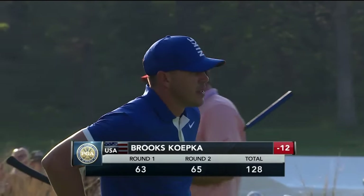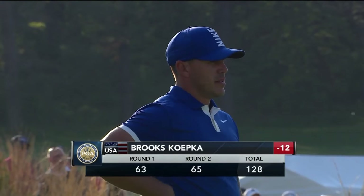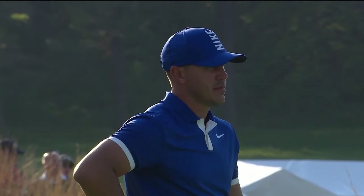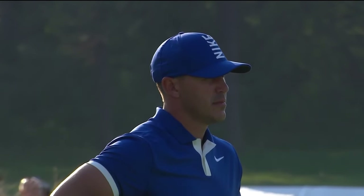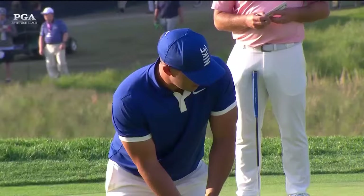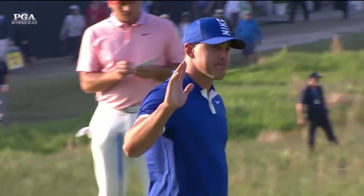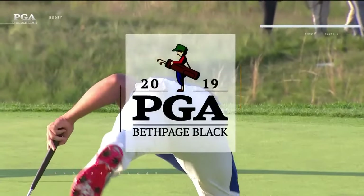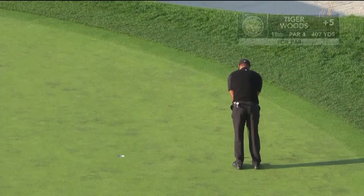63-65, 128 and 12 under par — that is a look at a very strong leader here in this 101st PGA Championship. 128 shots breaks the 36-hole scoring record by two. That was 130.